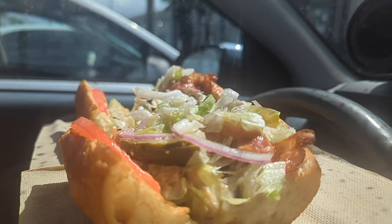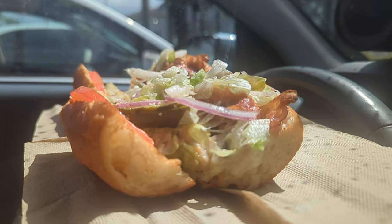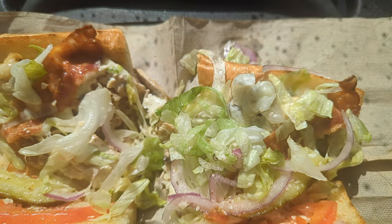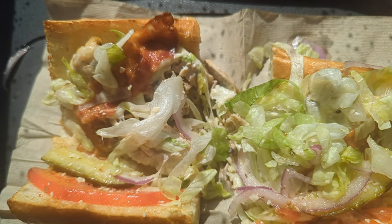So the sandwich today is the White Widow. The White Widow is grilled chicken breast, bacon, ranch, shrooms, provolone, lettuce, tomato, onion, pickle, shake, and house dressing. Now you can either get white meat or dark meat. I told them to surprise me so I don't know what I got. And I finally figured out what shake is — it's a Parmesan oregano mix.